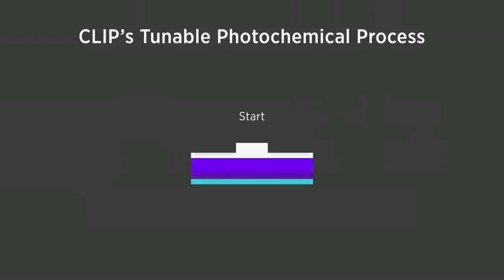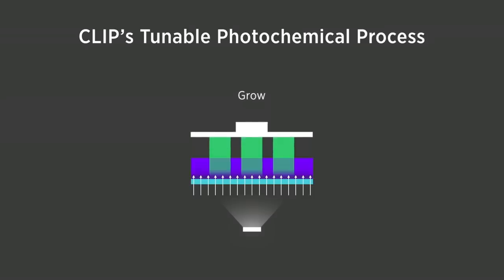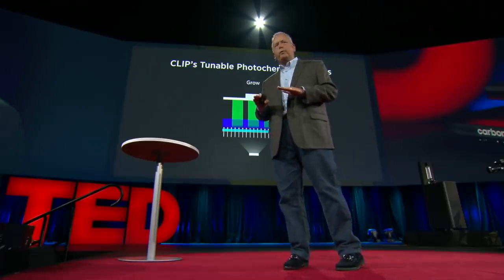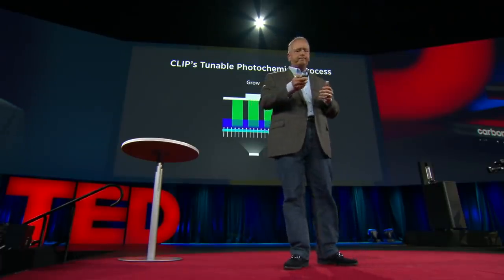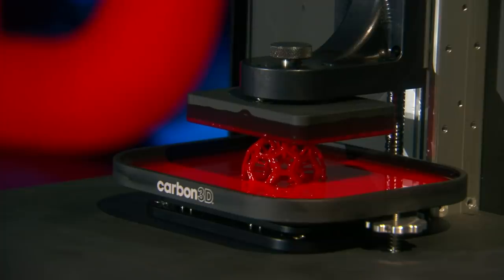But with our very special window, what we're able to do is, with oxygen coming through the bottom, as light hits it, that oxygen inhibits the reaction and we form a dead zone. This dead zone is on the order of tens of microns thick — that's two or three diameters of a red blood cell — right at the window interface that remains a liquid. And we pull this object up, and as we change the oxygen content, we can change the dead zone thickness.